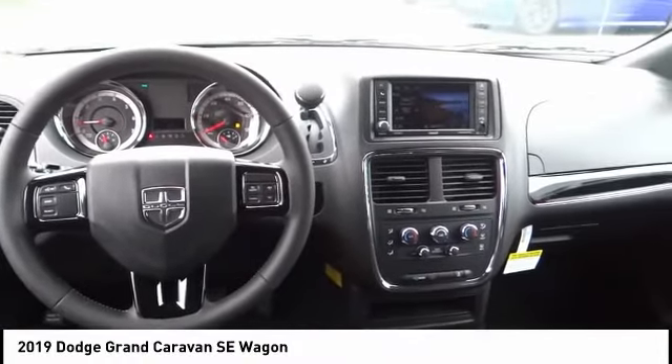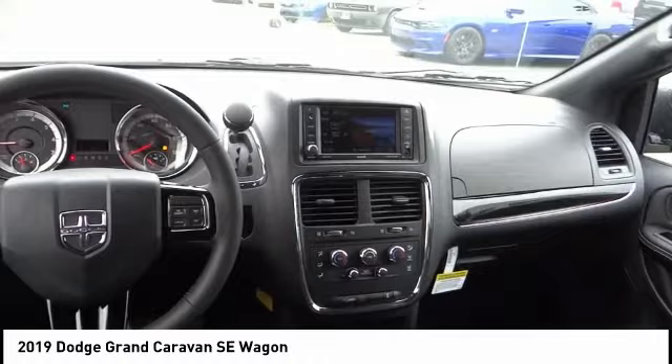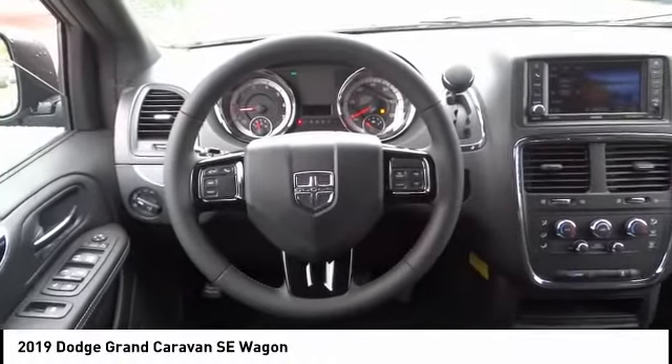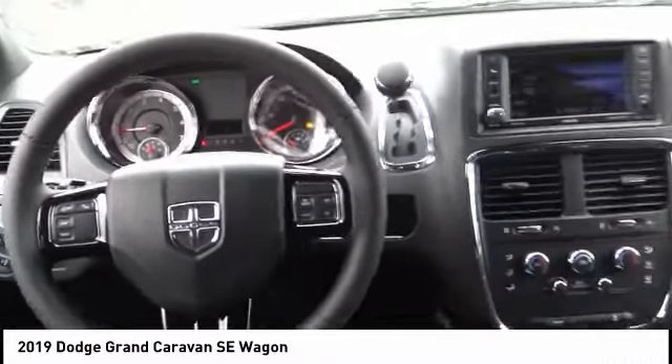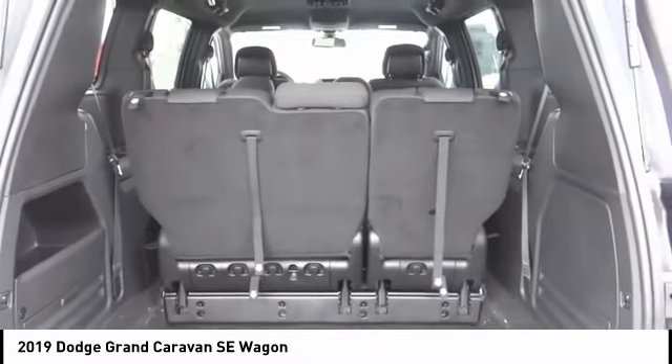This vehicle has less than 100 miles. Here are some of this vehicle's great options: touring suspension, electronic stability control, brake assist, traction control, remote keyless entry, four-wheel disc brakes, and speed control.